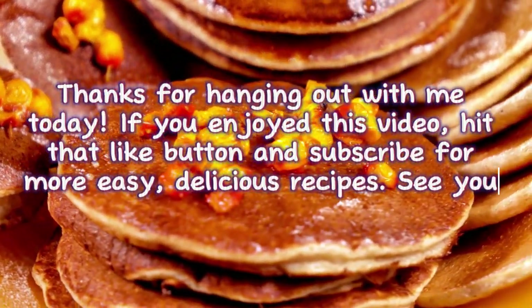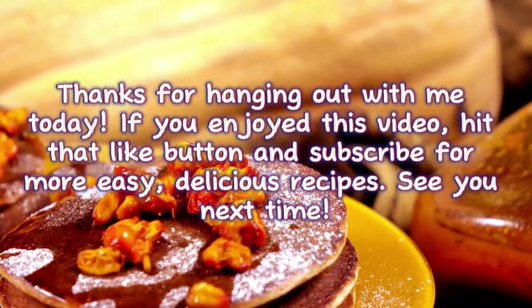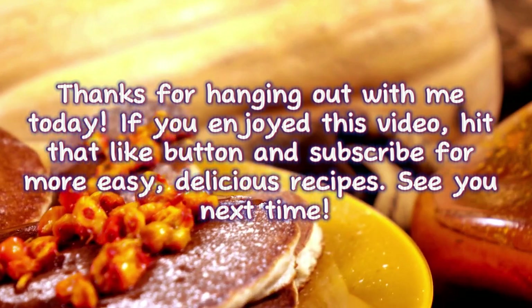Thanks for hanging out with me today. If you enjoyed this video, hit that like button and subscribe for more easy, delicious recipes. See you next time.